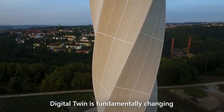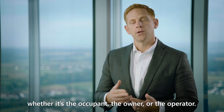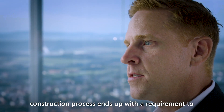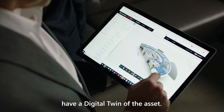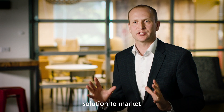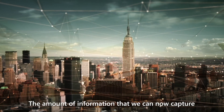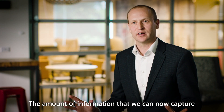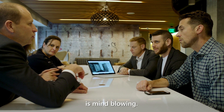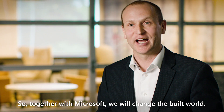Digital twin is fundamentally changing how we're interfacing with the building, whether it's the occupant, the owner, or the operator. It won't be very long before every single building construction process ends up with a requirement to have a digital twin of the asset. Willow with Microsoft are taking an enterprise solution to market that really does make our city smart. The amount of information we can now capture through the Azure Digital Twins platform is mind-blowing — data from an infinite number of sources. So together with Microsoft, we will change the built world.